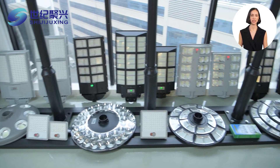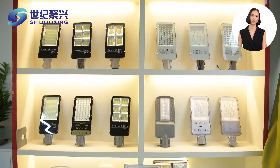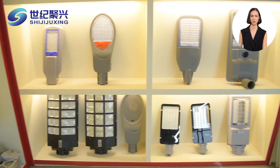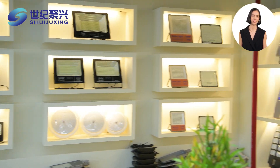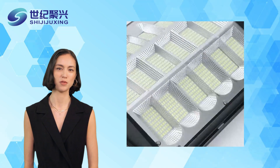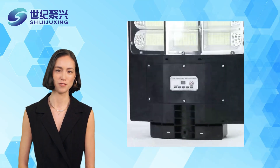In terms of energy consumption, traditional street lamps have higher power, usually between 150 watts and 400 watts, resulting in high power consumption and expensive operating costs. LED solar street lights consume only 20 to 60 watts — energy consumption is reduced by about 50 to 80 percent — completely relying on solar energy operation, with significant savings in electricity costs.